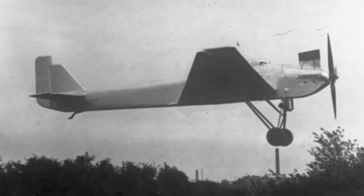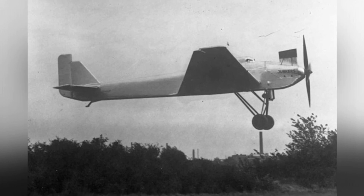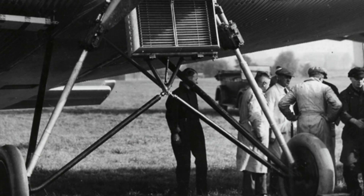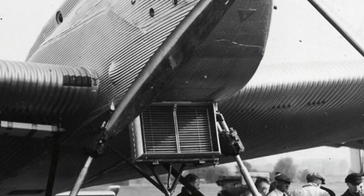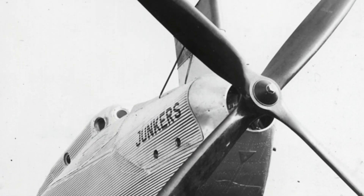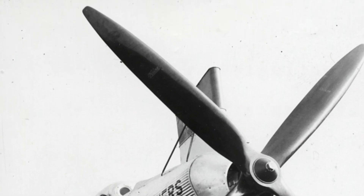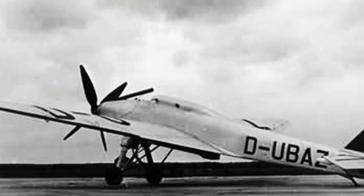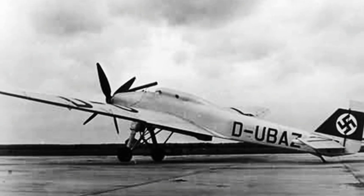The German Junkers Ju-49 high-altitude experimental aircraft was designed to explore related technologies. The Ju-49 was not the first aircraft with cabin pressurization technology, but it was Germany's first aircraft of this kind. It was developed in the early 1930s and underwent extensive flight tests before crashing in October 1937. The aircraft was a fully metal cantilever monoplane with corrugated aluminum skin, developed specifically for high-altitude flight.